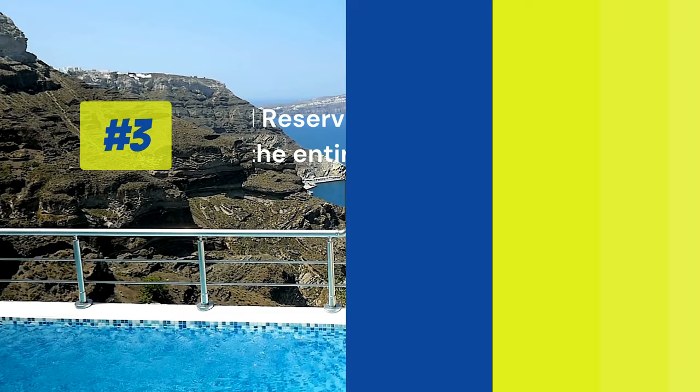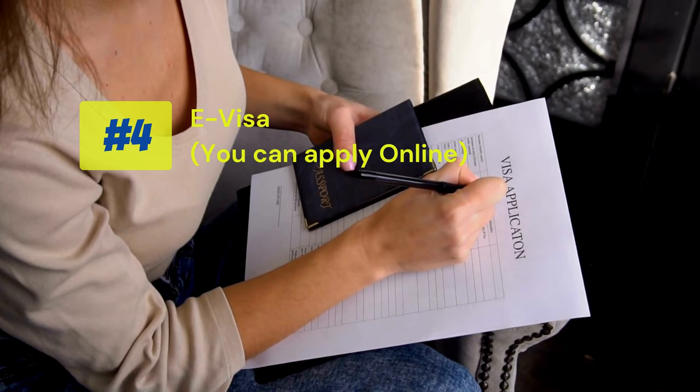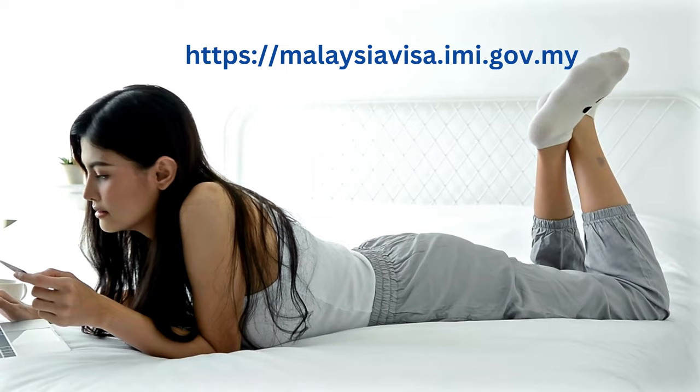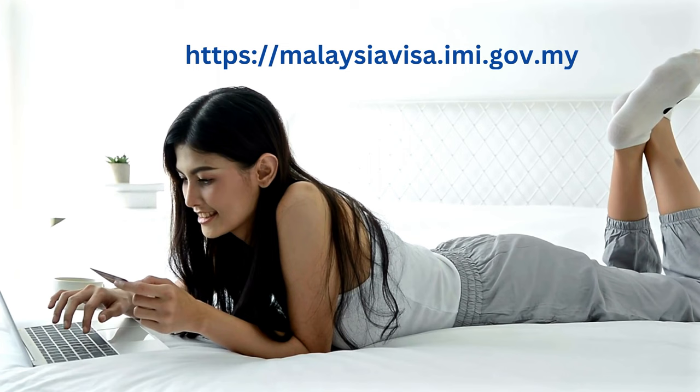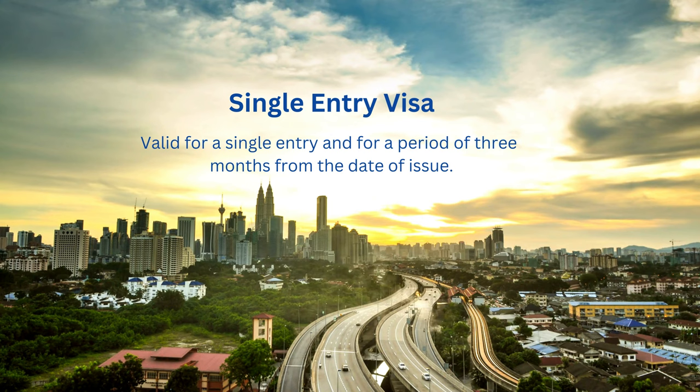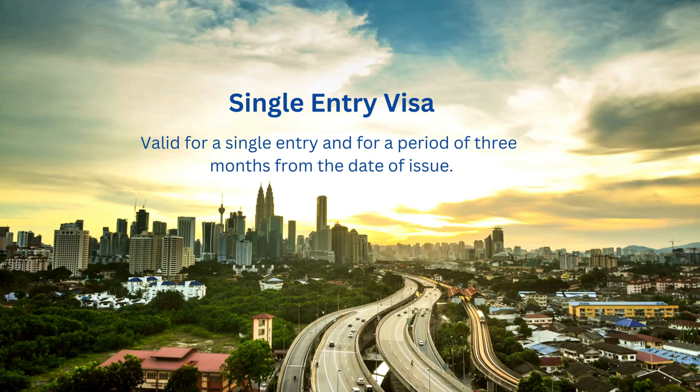The fourth and most important requirement is a valid tourist visa. A visa is a must to enter Malaysia. Although it is not very difficult to get a Malaysian visa, it is possible to obtain a tourist visa by fulfilling some basic requirements, and you can do it yourself by applying online. There are many types of tourist visas available for Malaysia.